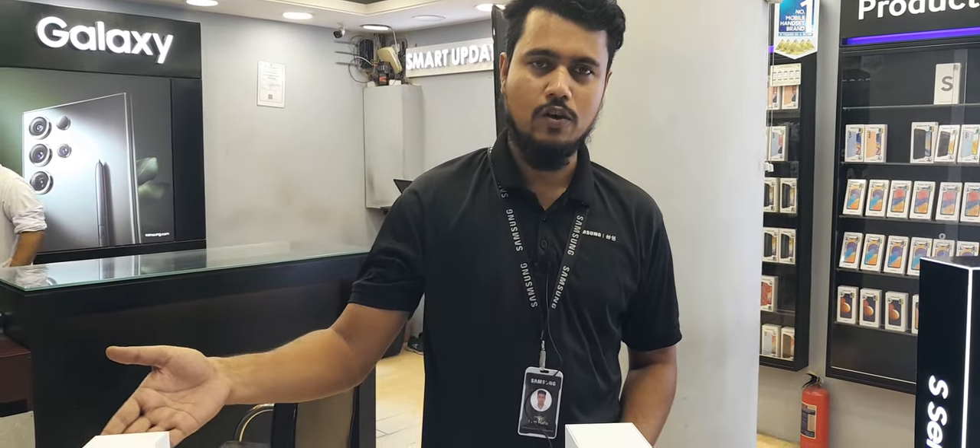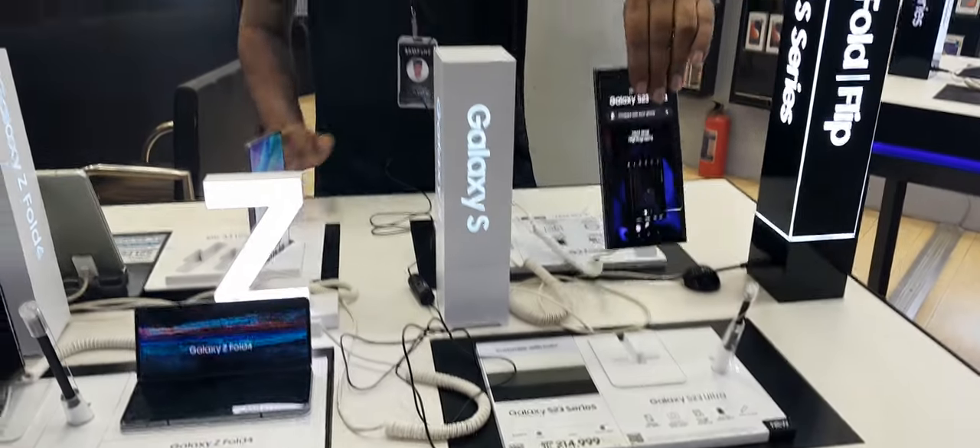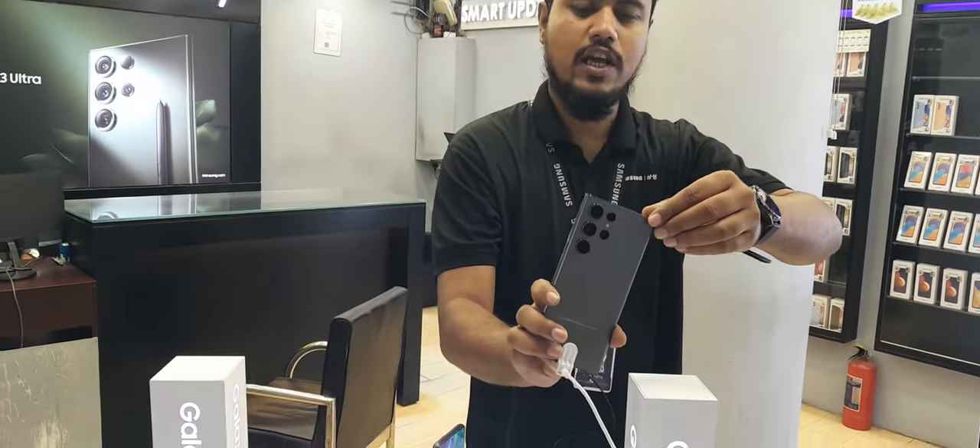Hello, I am going to show you the flagship device. Let's start with the latest device — the Galaxy S23 Ultra.